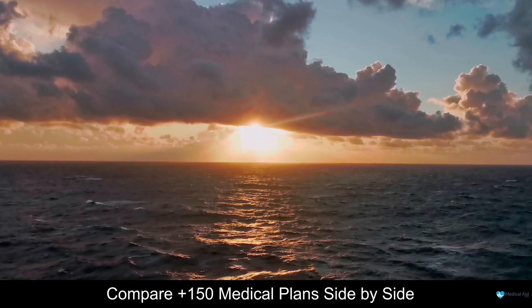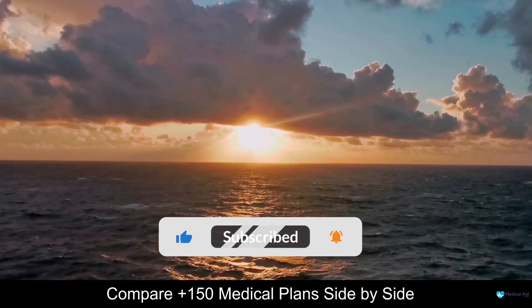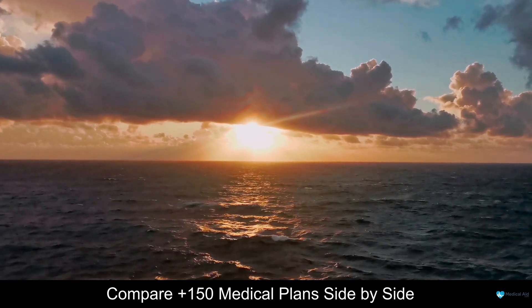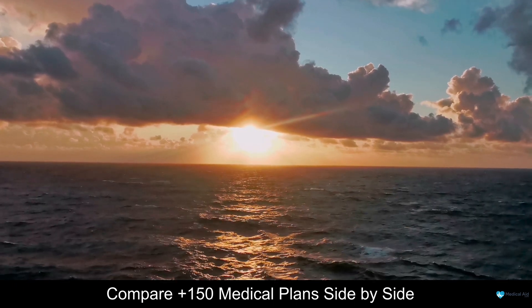For more medical aid comparison content, be sure to subscribe to our channel and leave a like if you enjoyed this video. Today we are going to be having a look at some of the top 5 best medical aid in South Africa.